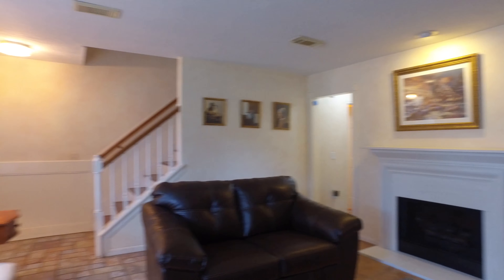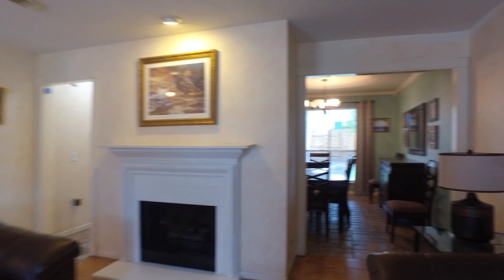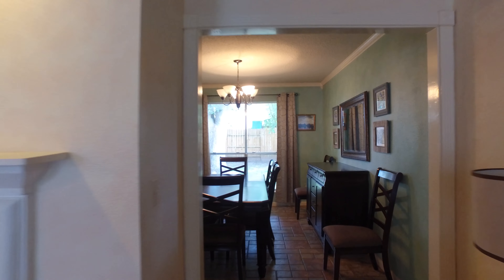Perfect for entertaining, just the right size, with beautiful flooring, gorgeous ceilings, and impressive lighting.